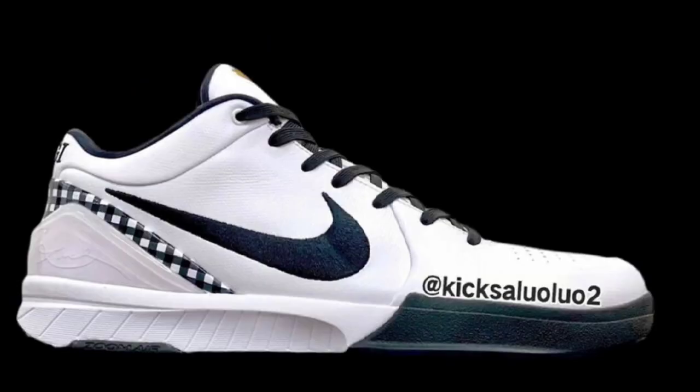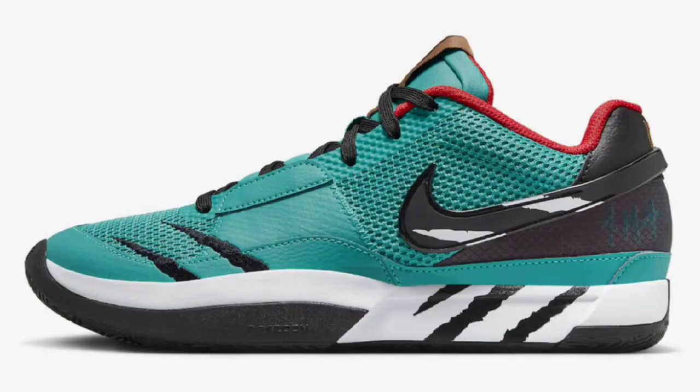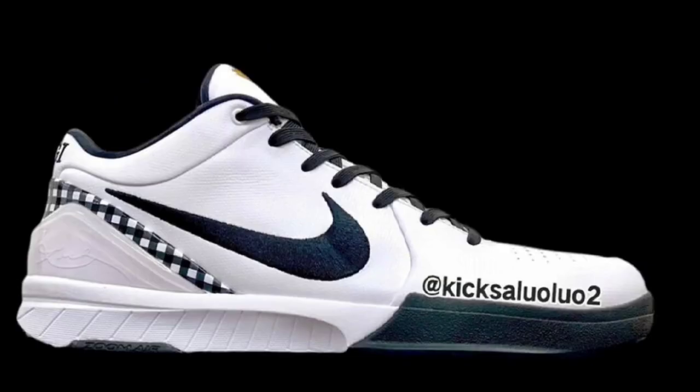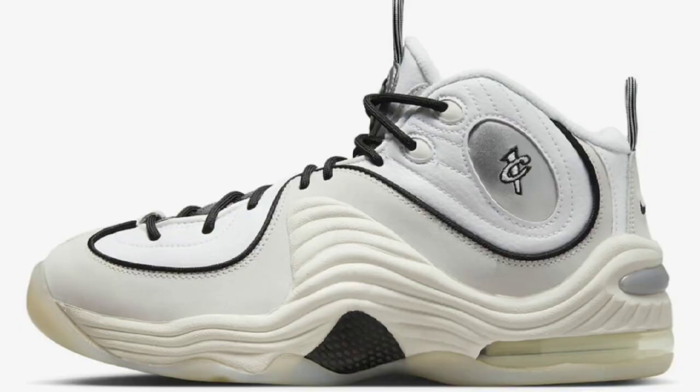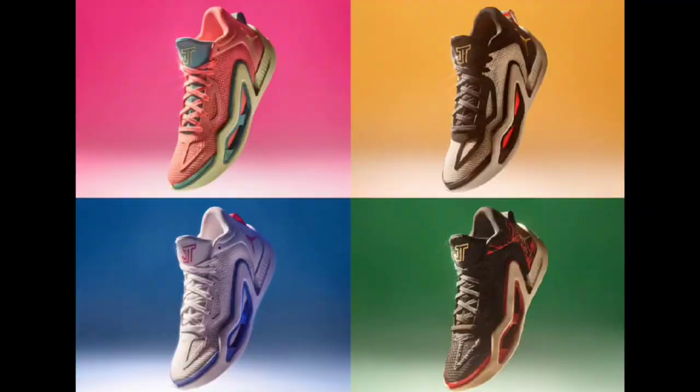What's good YouTube, your boy Bosco back again with another sneaker video. Hopefully you're having a great day wherever you are in the world. Today we're going to talk about some upcoming basketball sneakers that you might want to grab the hoop in. If you see something you like, hit the like button, share the video. Without further ado, let's get into these sneakers.